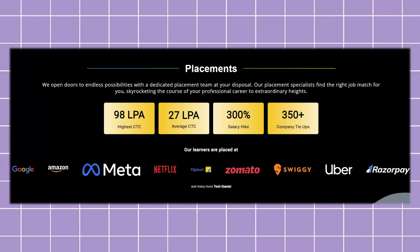Talking about placement stats, 1,500+ learners have gotten jobs in FAANG companies, with the highest salary being 98 LPA and the minimum being 27 LPA. However, I would suggest you do your own research as well, because this is what I found on their website and I can't verify it independently. You can contact them or check forums and LinkedIn — I did find a lot of very good reviews on LinkedIn.